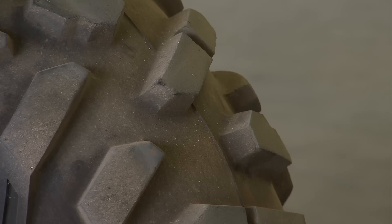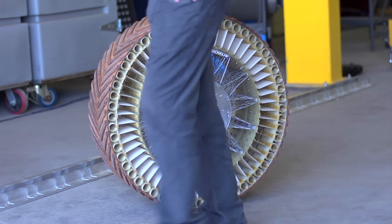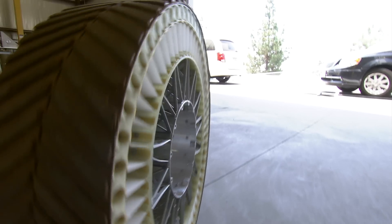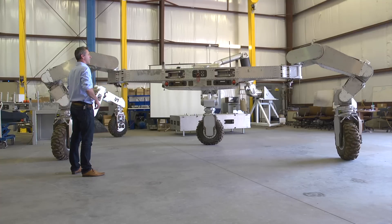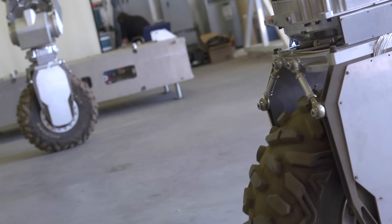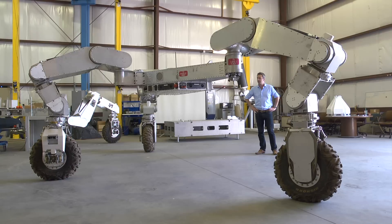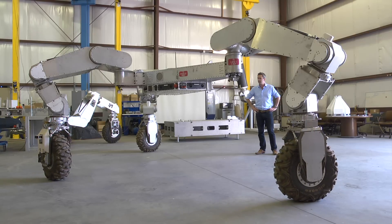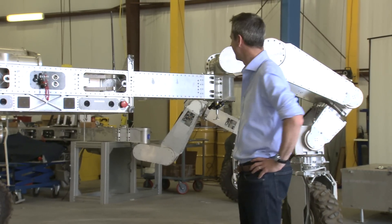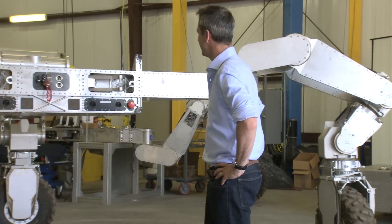Those wheels wouldn't be fitted with inflatable tires — no, they would be space wheels: light, rugged, and not liable to puncture or burst in low-pressure environments. And although this version weighs two tons, the ATHLETE design is scalable — it can be built a lot smaller, or it could be twice as big. Imagine that crawling across the lunar surface towards you. I know it's moving quite slowly, but it's still quite weird and a bit intimidating.